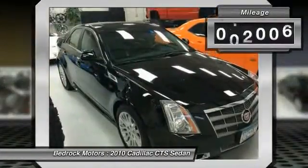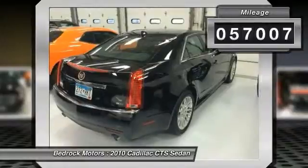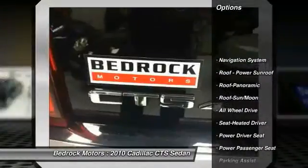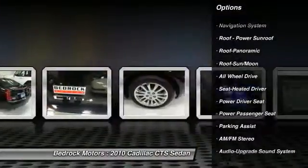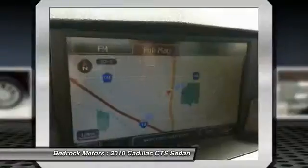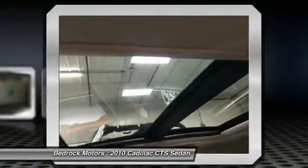This vehicle has less than 60,000 miles. Here are some of this vehicle's great options: navigation system, all-wheel drive, power passenger seat, anti-lock braking system, traction control, moonroof, Bluetooth wireless data link for hands-free phone, air conditioning, front power steering, and HomeLink garage door opener.